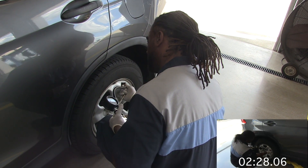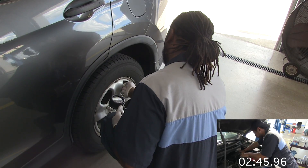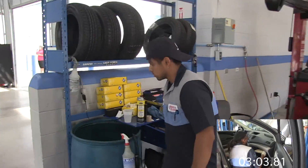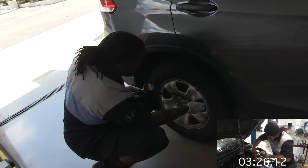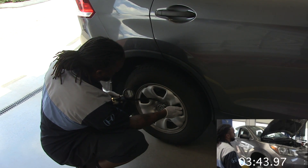Why do we check tire pressure? Well, the amount of air required to properly inflate a tire depends on the size and type of tire, the size and weight of the vehicle, vehicle loading, and driving conditions. A tire that is properly inflated will provide safe driving, maximum traction, good handling, and optimum tire life.